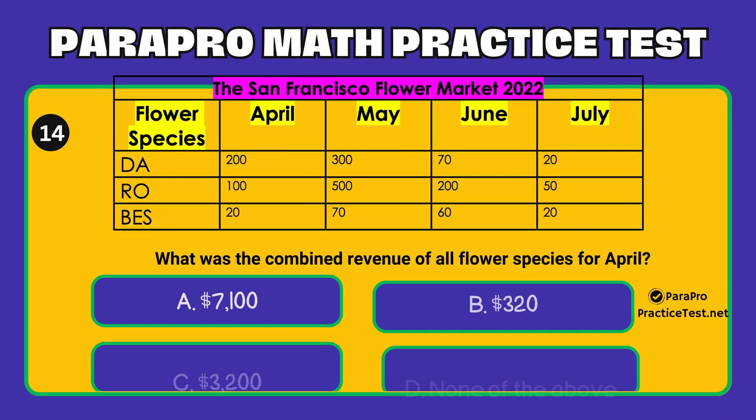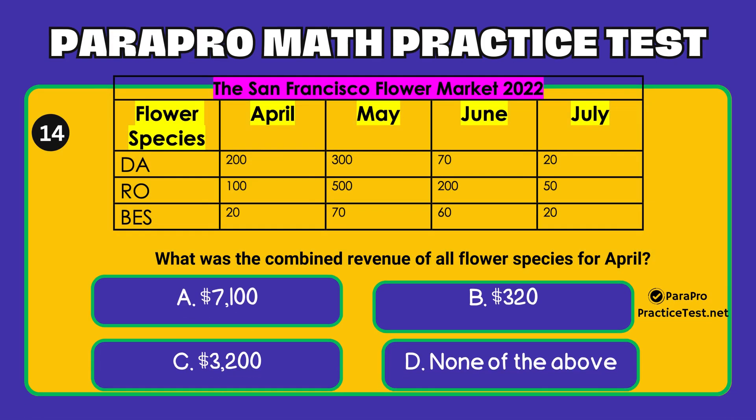Question number 14. What was the combined revenue of all flower species for April? Option A: $7,100. Option B: $320. Option C: $3,200. Option D: None of the above.